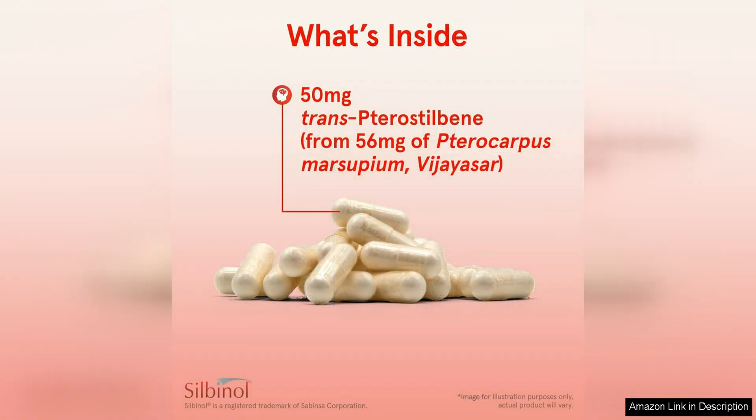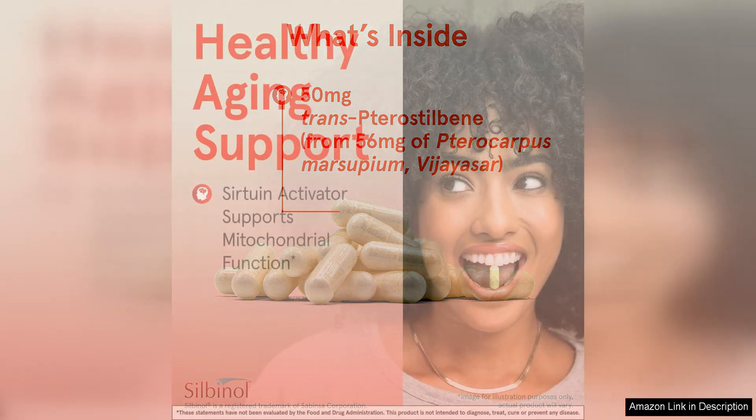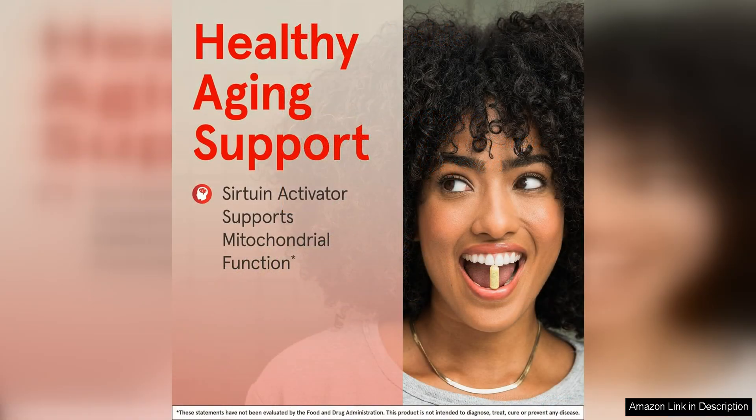One of the standout features of this supplement is its ability to fight oxidative stress and reduce inflammation in the body. This is crucial for overall health and can help protect against chronic diseases and premature aging.